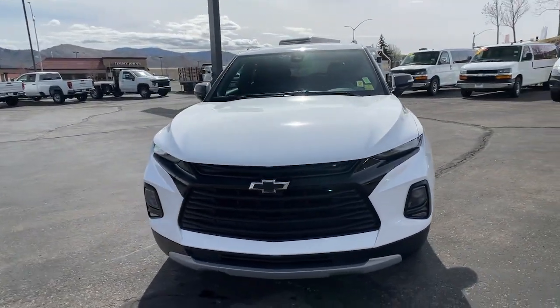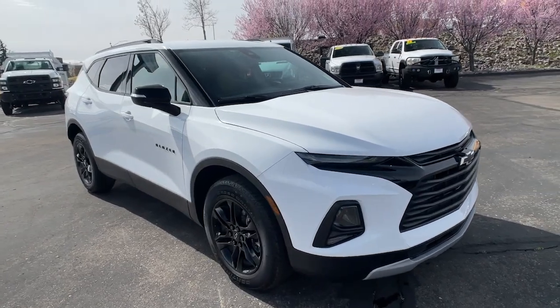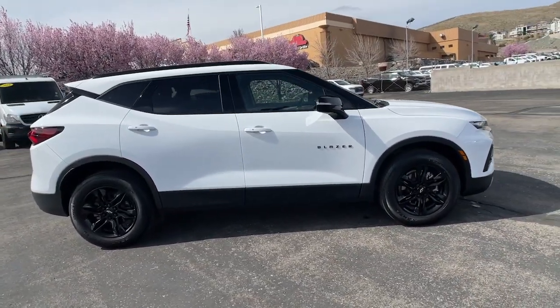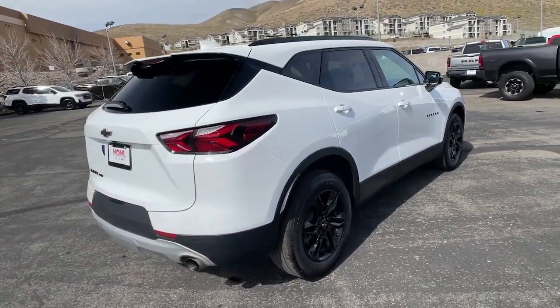Looking for your dream car? It could be the 2022 Chevrolet Blazer. This vehicle is an outstanding buy with fewer than 10,000 miles on the odometer. Make the most of every drive when you travel in modern style and comfort.